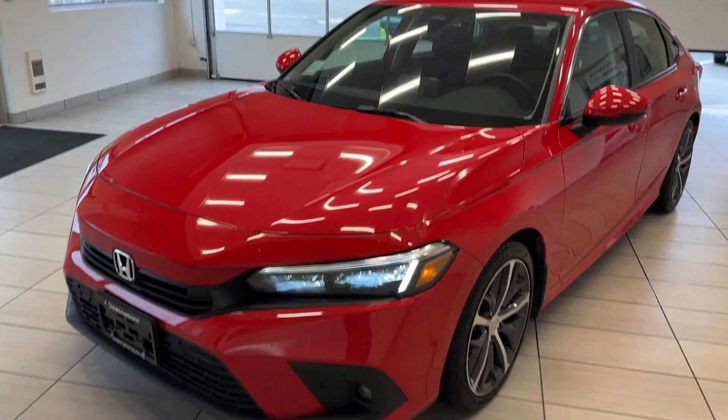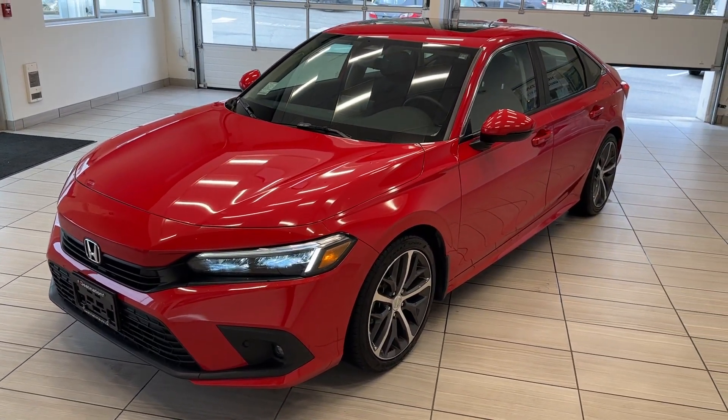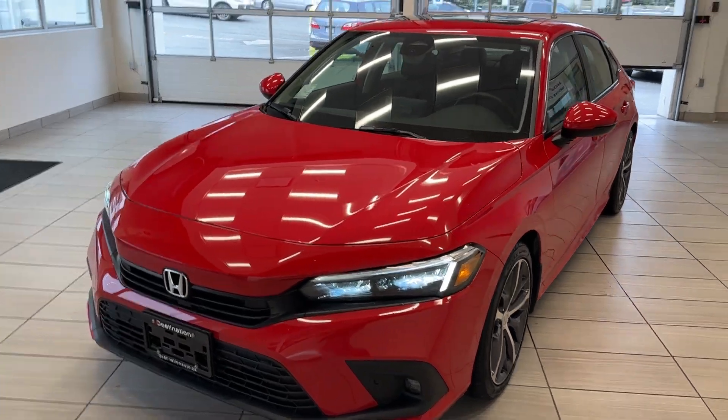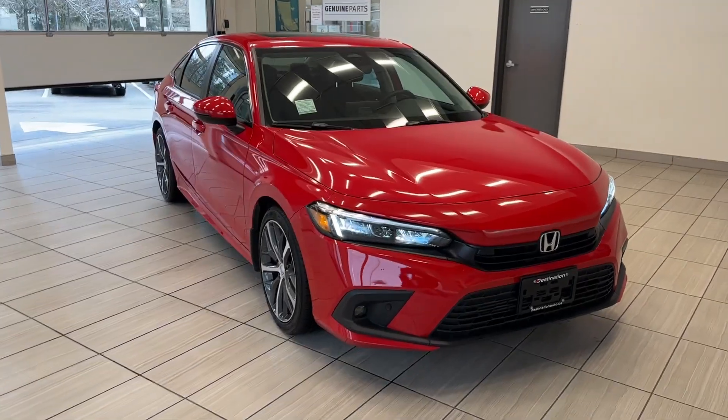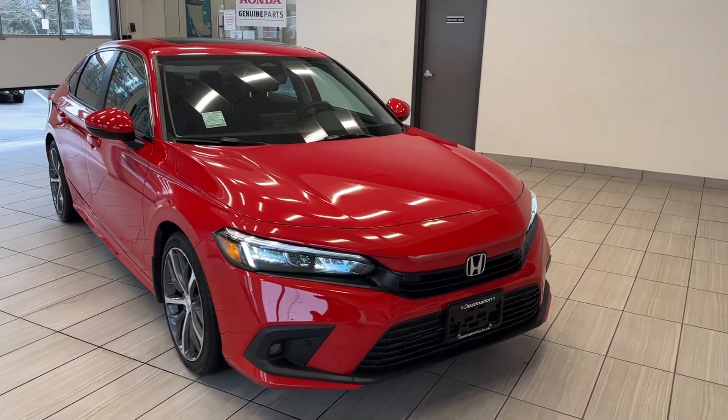Check out our 2022 Honda Civic Sedan Touring. And what's better than a Civic Touring — a red Civic Touring. This thing looks absolutely fantastic. Definitely going to turn a lot of heads on the road.